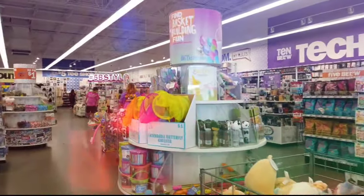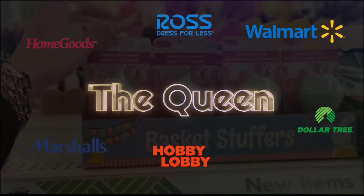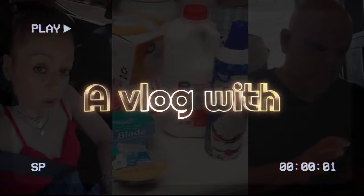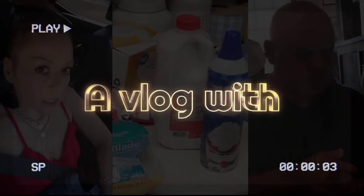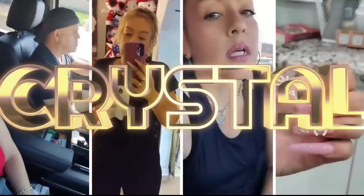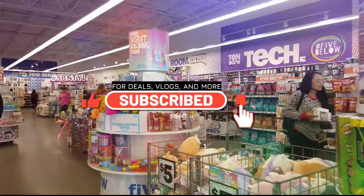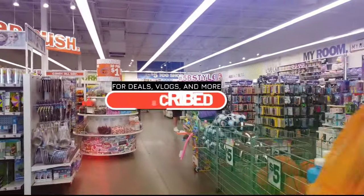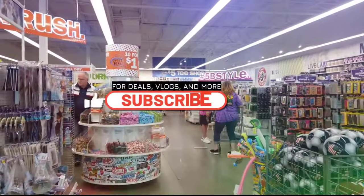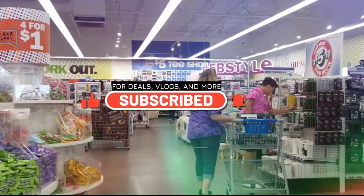Hey Crystal, what's up? I need to take my mind off stuff, so we're gonna go shopping. Hello friends, we're here at Ross. Let's shop with Crystal.